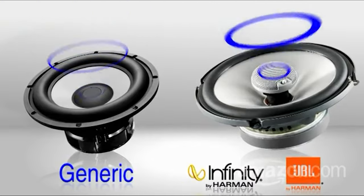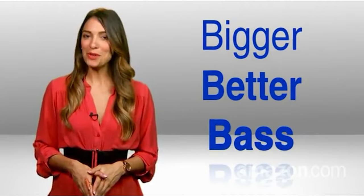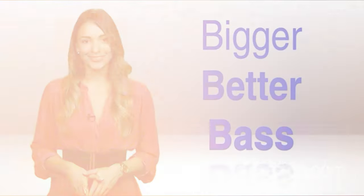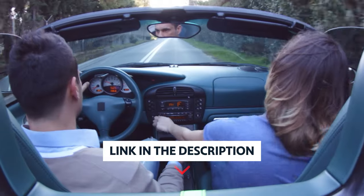The speakers also came with a quarter-inch adapter, which can be a pain to lose, though JBL sells replacements separately. As always, you will find all the links to these products in the description below.